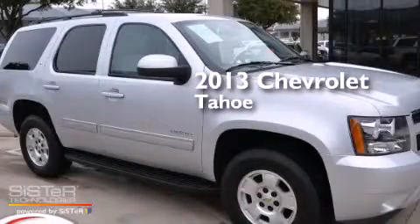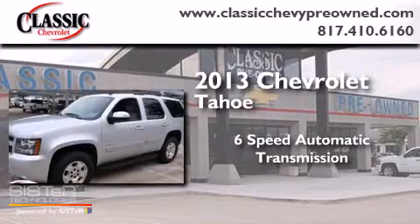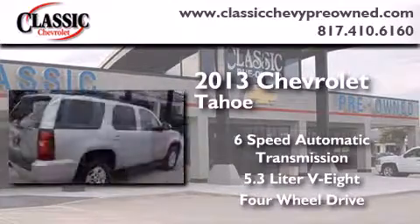This is a 2013 Chevrolet Tahoe. This SUV has a six-speed automatic transmission, a 5.3-liter V8, and the added safety and control of four-wheel drive.